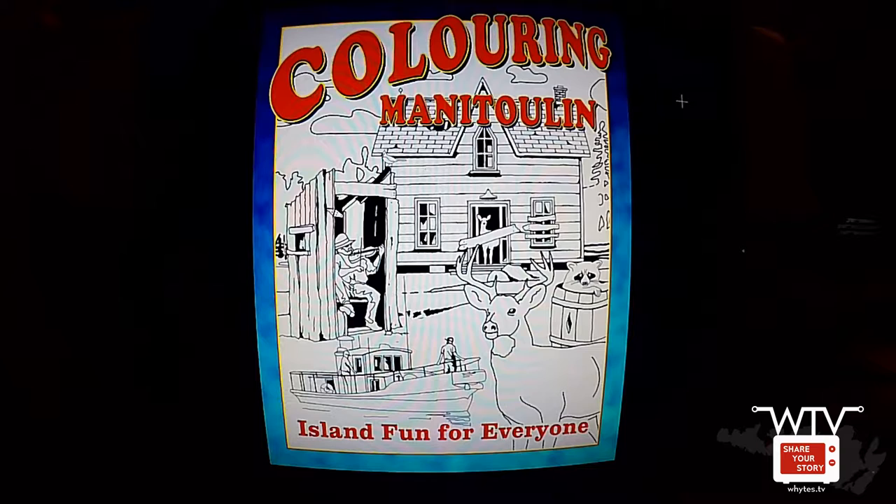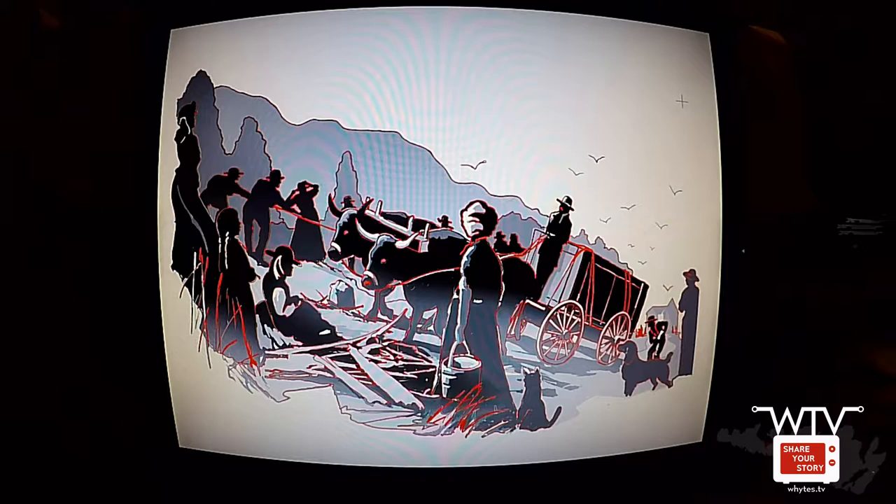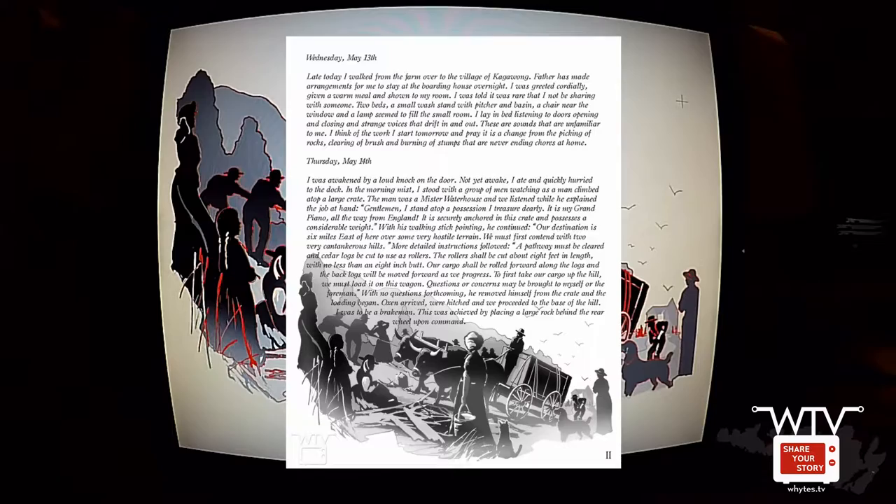Here's one that I traced — the original image came from Manitoulin Illustrated. This is the story of the piano when the oxen are pulling the piano up the hill.